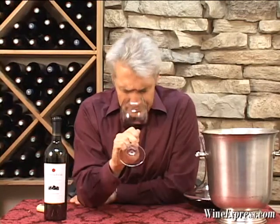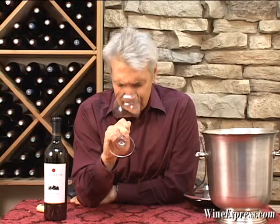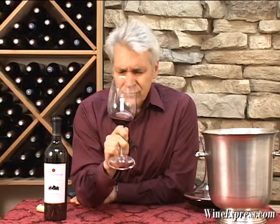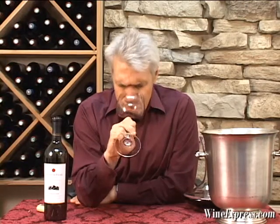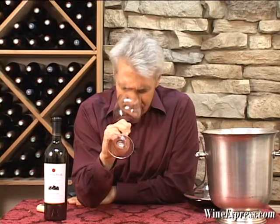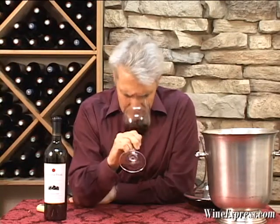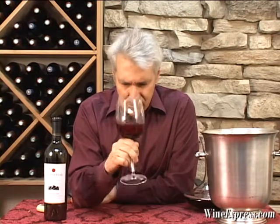Wow. This is a really pretty black currant cassis. Dark chocolate on here too. Little hints of mint. Really pretty nose.